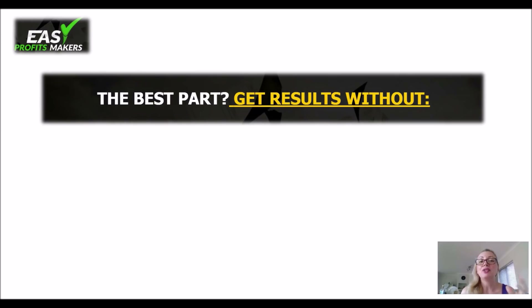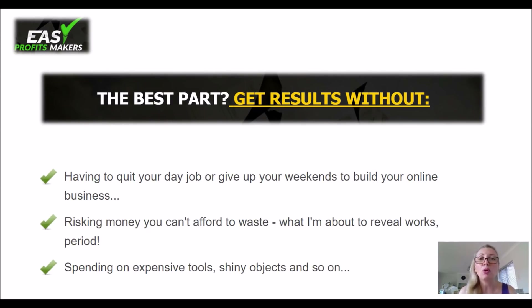The best part is that you get results without having to quit your job or having to give up your weekends to build your online business. You don't have to risk any money that you can't afford to waste — and of course, we usually get into this kind of online business trying to make ends meet and make extra money on the side, so you don't have money to waste. This is a great program for that. You don't have to spend a lot of money on expensive tools. This thing is going to give you what you need and takes away the big headache of how to set up your online business — it actually brings it all to you in one package.